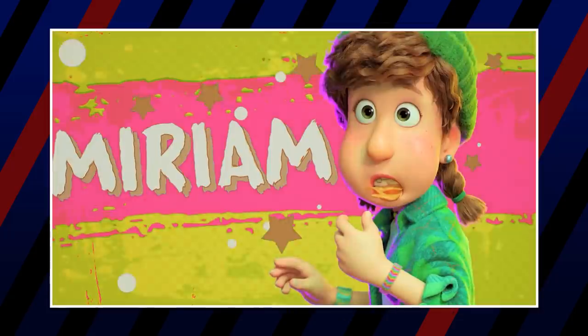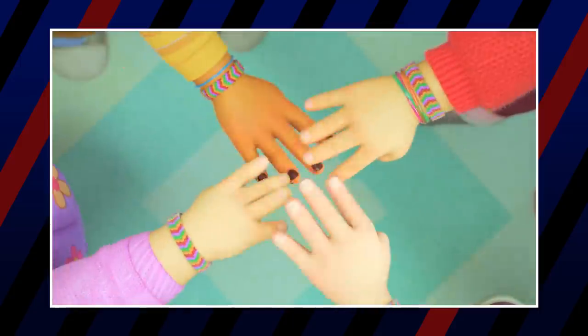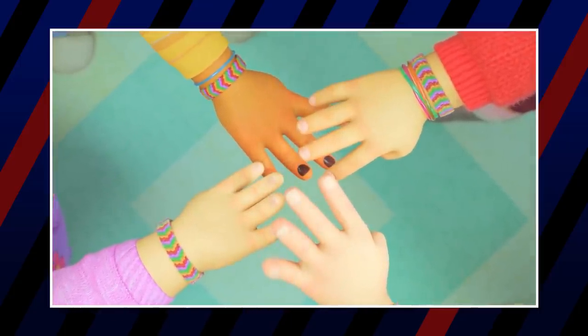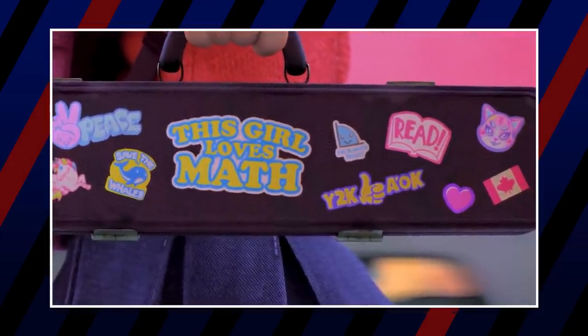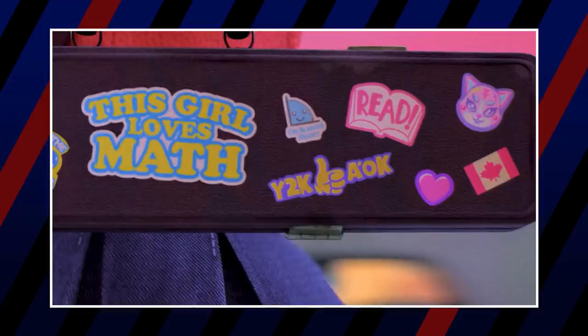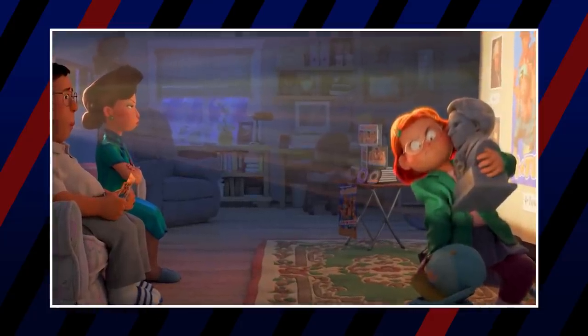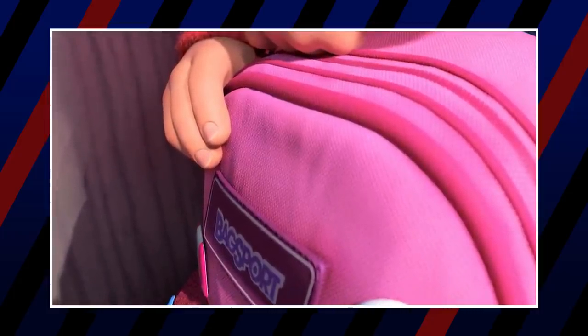Miriam reflects the skater and grunge styles popular in that era, from the plaid and beanie hat to the skater t-shirt and Vans. Friendship bracelets were also a staple of the 90s. When we see the stickers on Mei's instrument case, one of them says "Y2K A-OK" — a reference to the Y2K scare in 2000, when there was widespread fear that computer errors related to date formatting would occur when the date turned to 2000. That PC in the living room looks like an IBM PC 340. Mei's backpack says "Bagsport," a parody of the popular Jansport brand.